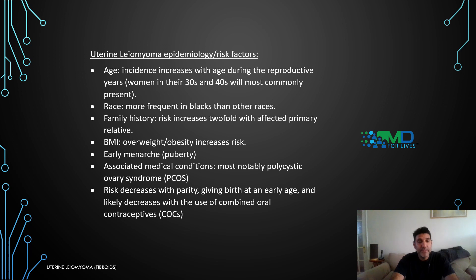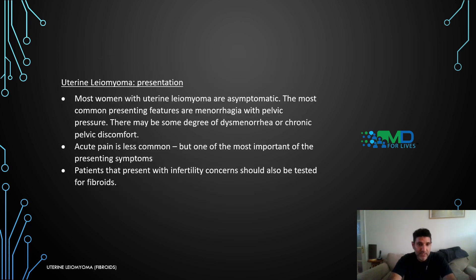Risk factors for uterine leiomyoma include age — incidence increases during the reproductive years, most commonly in women in their 30s and 40s. It is seen more frequently in Black Afro-Caribbean people than other races. Family history increases risk twofold with affected primary relatives. BMI is a significant risk factor, as overweight and obese patients have increased risk. Early puberty and associated medical conditions such as PCOS also play a role. Risk decreases with parity and with the use of combined oral contraceptives.